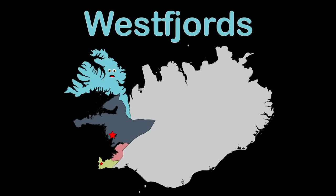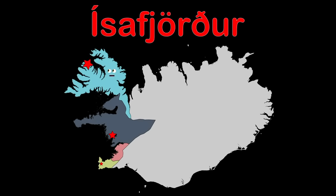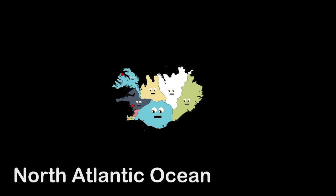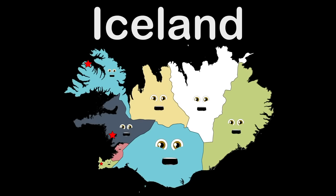Westfjords — that is the name that I do go by. Ísafjörður is the name of my county seat — visit here's why. These are Iceland's regions that you see, touching the North Atlantic, Greenland and Norwegian Sea.